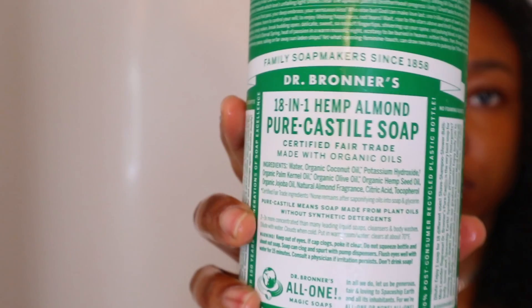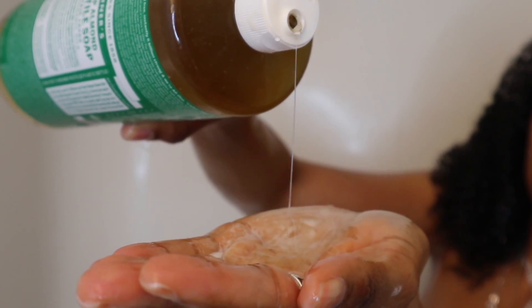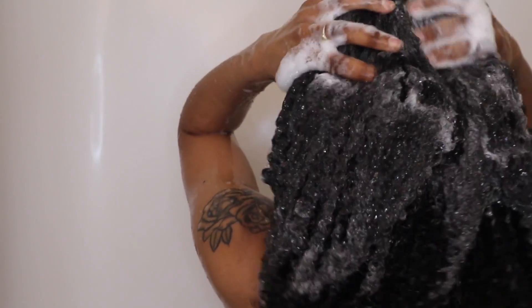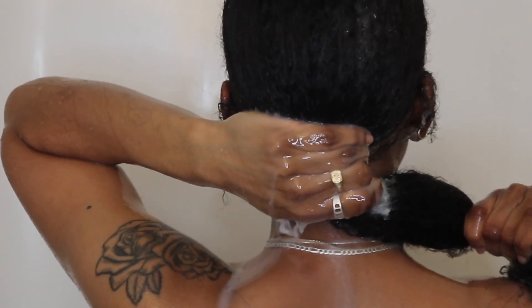I've been using Dr. Bronner's for years now. I usually use the peppermint scent but I've been really enjoying the almond scent, so I've been using that one. I tried citrus but wasn't a fan. I like to wash my hair in a way that keeps me from getting too many tangles, just to make my detangling later on way easier. I focus mostly on my scalp since that's what needs to be cleaned the most, then finger rake everything else down through my hair like I would conditioner, to keep it from getting too many knots.